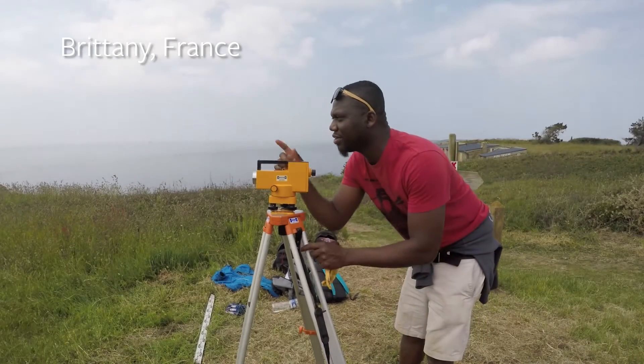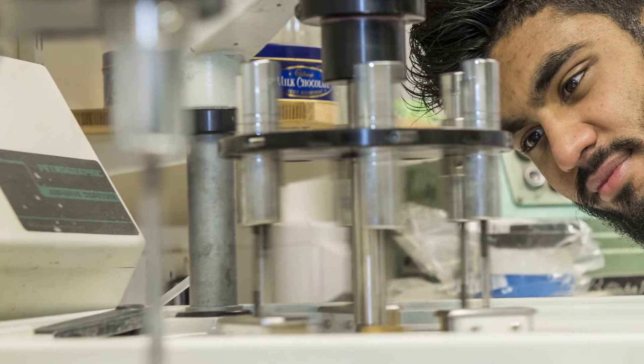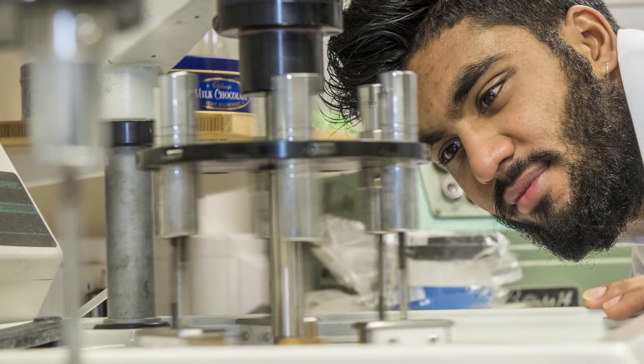Fieldwork is an important element of our studies. It allows us to acquire practical and interpretive skills which is so important to potential employers. For this reason, all our degrees incorporate extensive field and lab work and give you access to world-class equipment and facilities, often not available in standard university environments.